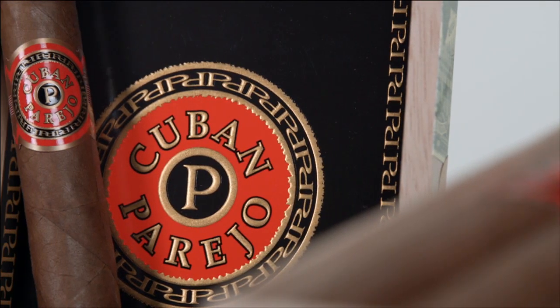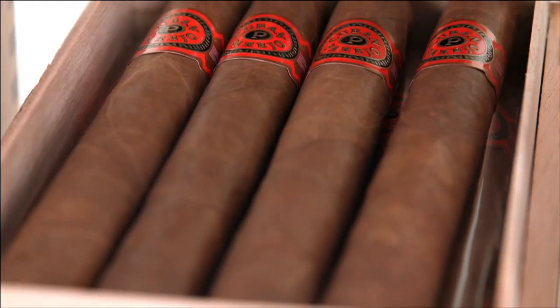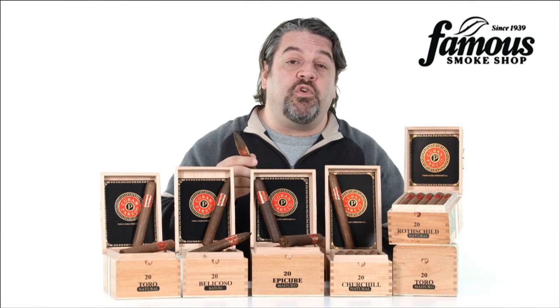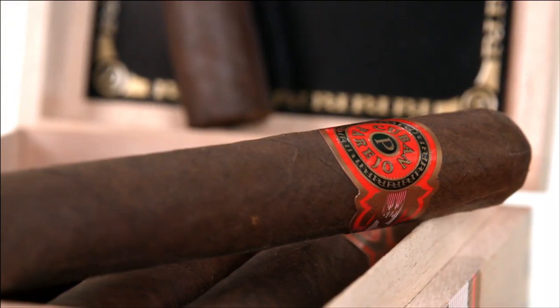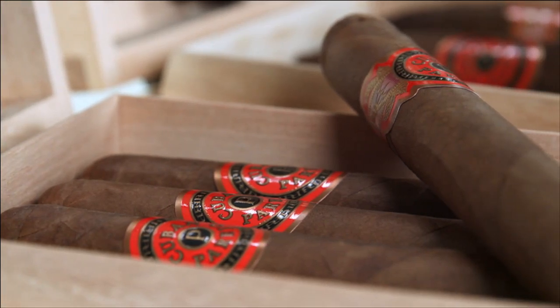One thing about Perdomo cigars, and Cuban Parejo is no exception, is that they're rolled just a little on the beefier side. For example, as regular cigars go, the Toro's size is typically a 6x50, until Perdomo gets his hands on it, and this Cuban Parejo Toro ends up at a 6x52, which means a little more enjoyment for you, as that extra size adds to your cigar time if you pace yourself. And that's not a bad idea.